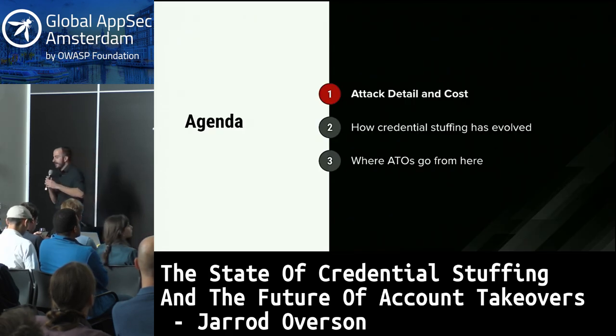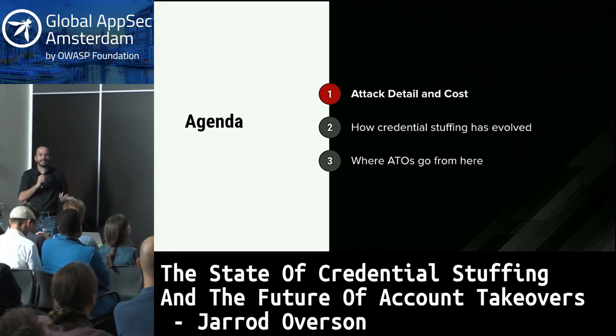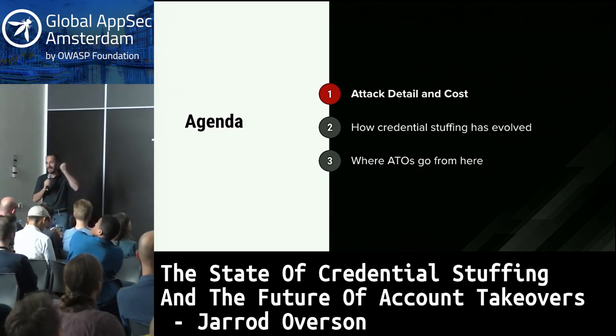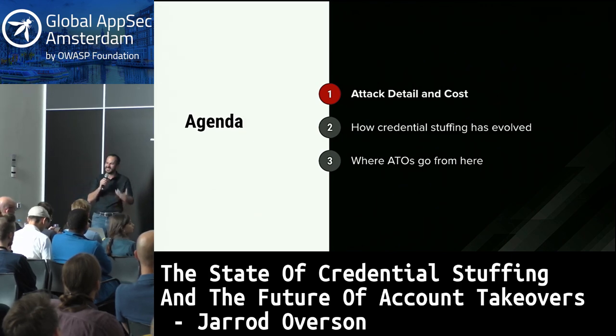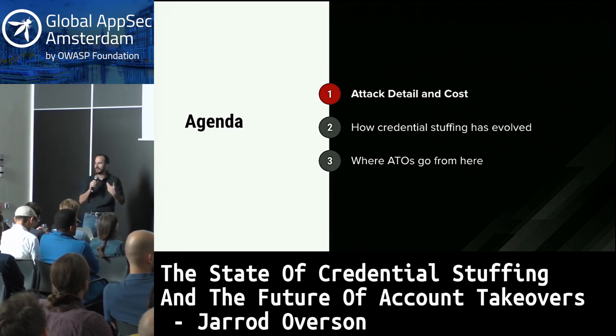We're going to go into three things: an attack detail describing how these attacks actually occur and how much they cost — if you wanted to put on your black hat tonight, you could go home and with the money in your pocket get started tonight. Then we're going to go over how credential stuffing has evolved, the state of it now, and where account takeovers in general are evolving to.